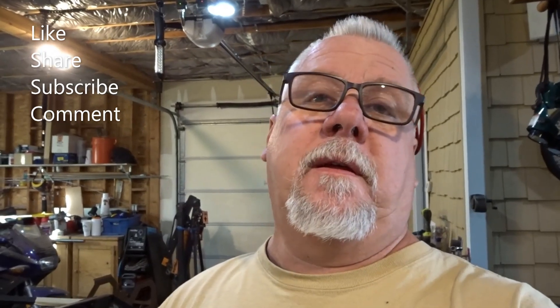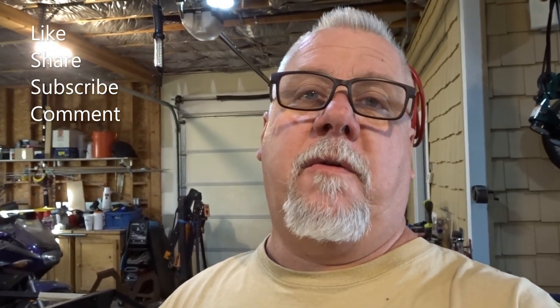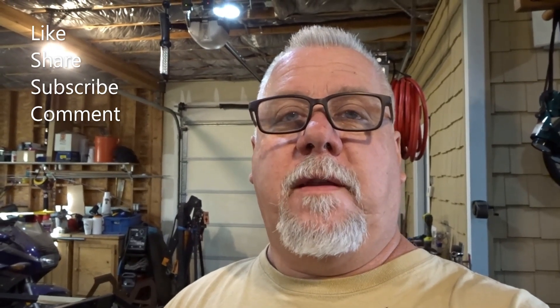If you are enjoying the content here, please do the like, the share, the subscribe. Remember, subscribing costs you nothing — it just helps the channel grow and broadens our reach to other people looking for this type of content. So thank you, and until next time, have a great day.